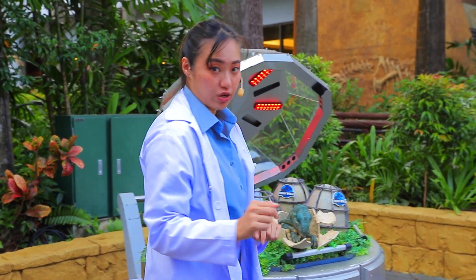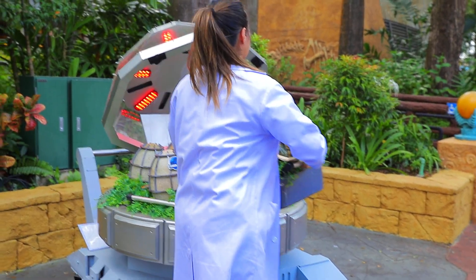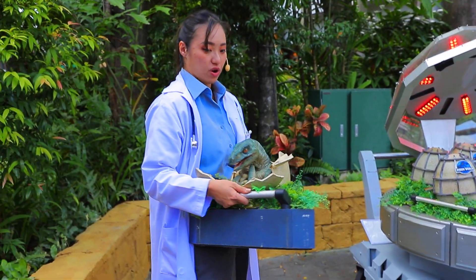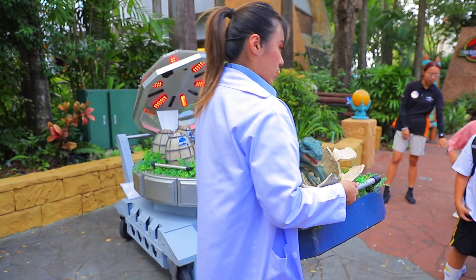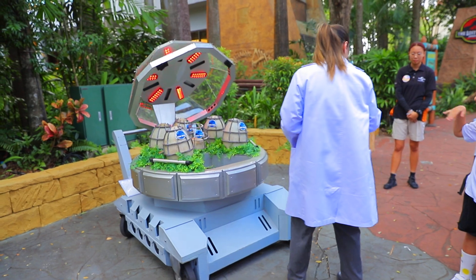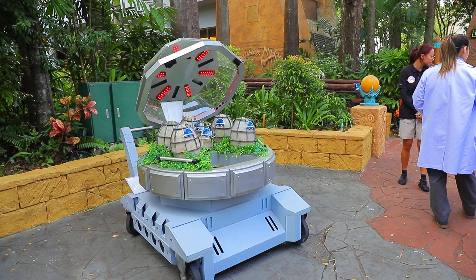Now, stay where you are. I will bring her around so you can get a better look. But please, be careful — we're going to keep our hands down to ourselves, okay? No loud voices. We do not want to start running. Hands down. There we go. Excellent. Nice and easy, slow.